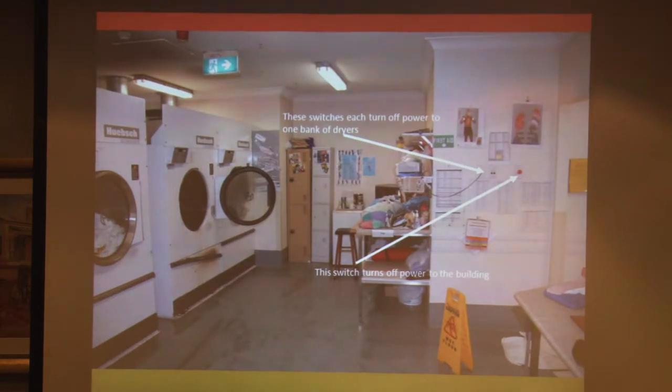In the laundry room, over on the right-hand side, there were two buttons that you could use to turn the power off to the dryers — one turned off two dryers and the other turned off the other two. And then there was a red button which switches the power off to the entire building.